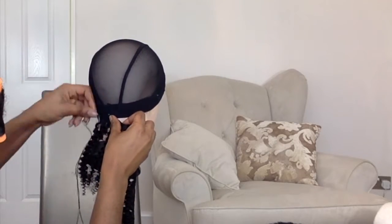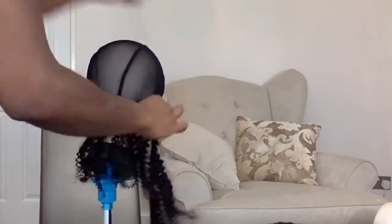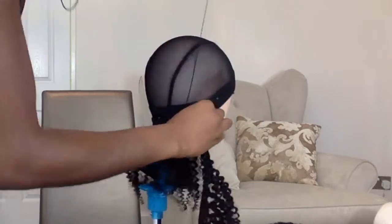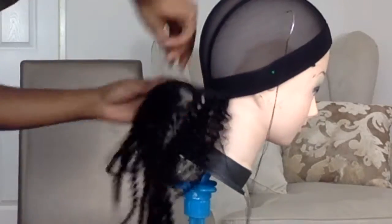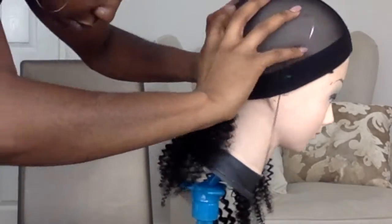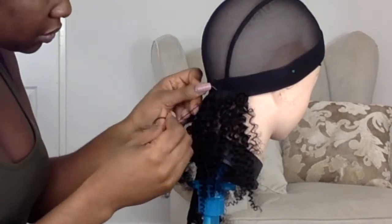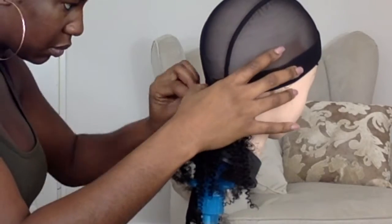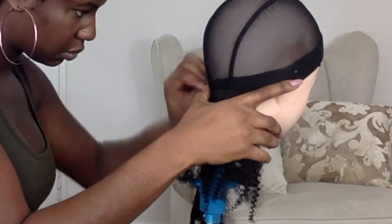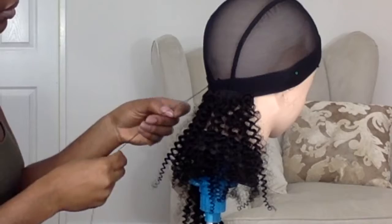I start sewing with the bottom weft. I kind of double up the stitches because that's the bit that you're going to pull the most as you put on and take off the wig. When I get to the other side of the cap, I flip over the hair so I don't cut the track — I just flip it over and start another row, which I sew backwards. I'm left handed so I sew from left to right, get to the end, flip over the track, and sew right to left, and I keep doing that as I work through the weft — sewing backwards and forwards without cutting any of the wefts.